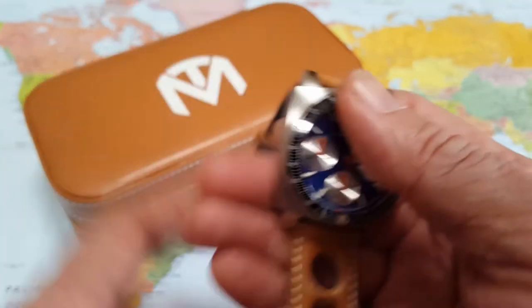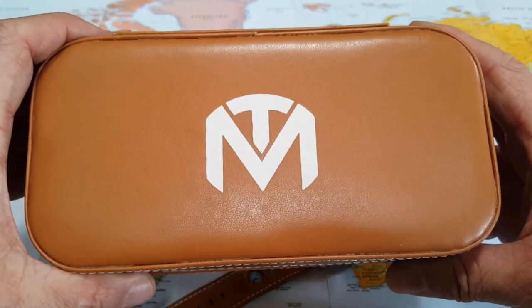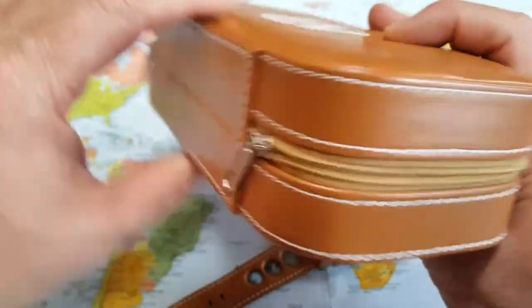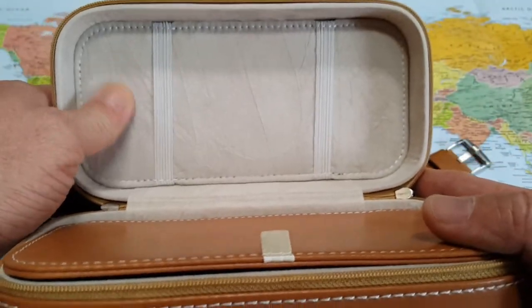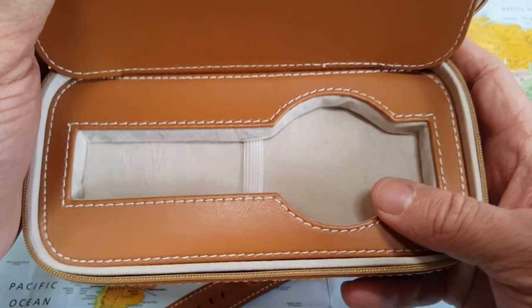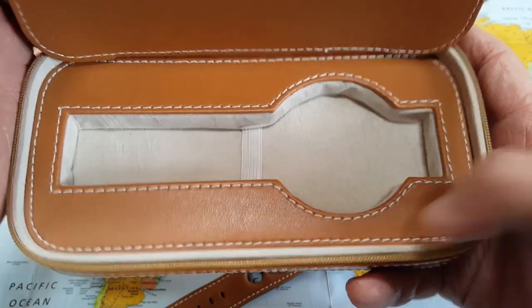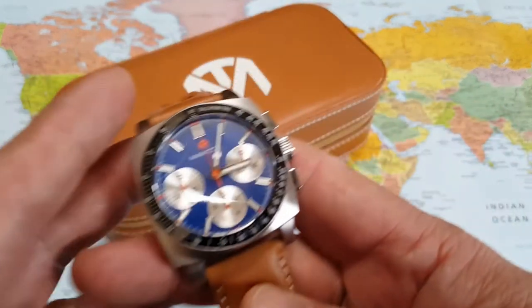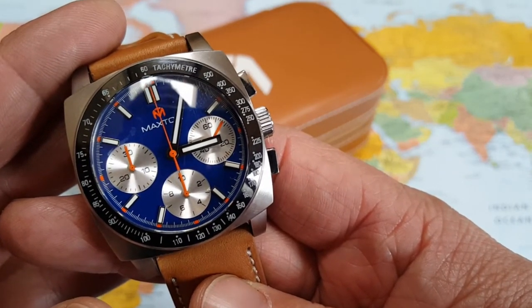Before we get into the watch, let me show you this really cool case it comes in. It's got the McDowell Time logo on the top — great leather travel or storage case. Great stitching, real good quality. You open it up and you have this really really soft inner lining, a nice leather separator, and a little home for your watch right there. It's always cool to get a nice case with your watch — a nice little plus.